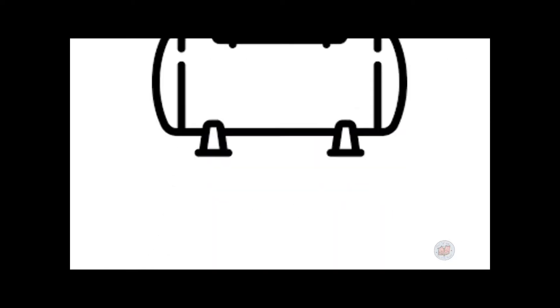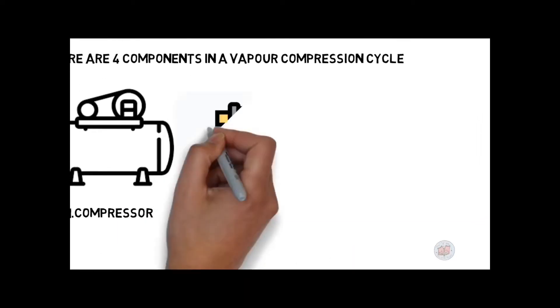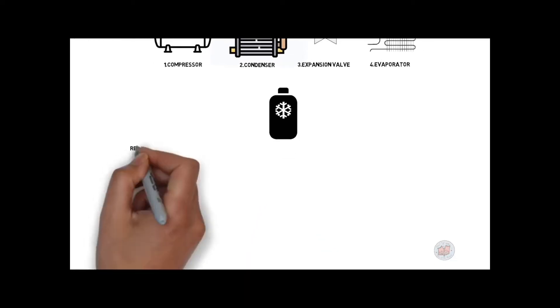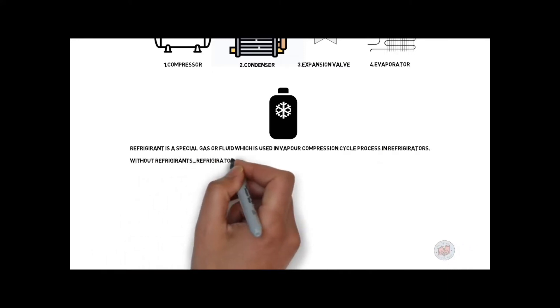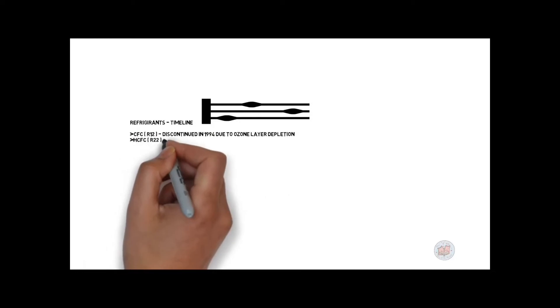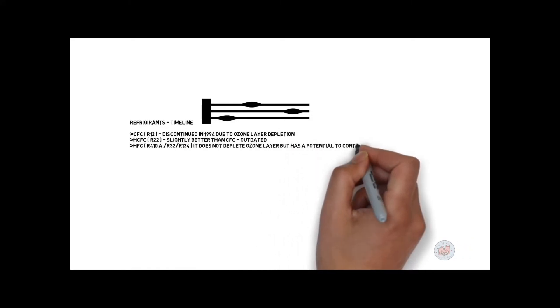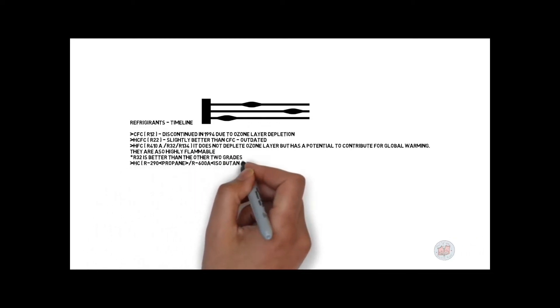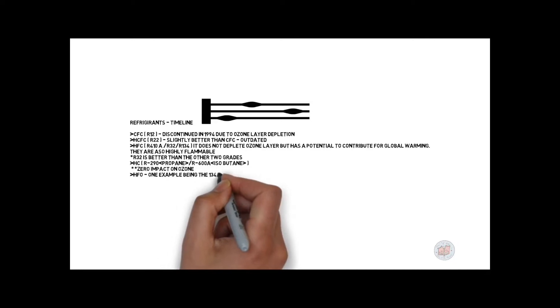There are four components in a vapor compression cycle: compressor, condenser, expansion or throttle valve, and evaporator — along with a refrigerant. A refrigerant is a special gas or fluid used in the vapor compression cycle. Without it, refrigerators are not possible. Refrigerants like CFC, HCFC, and HFC have a high potential to contribute to global warming and ozone layer depletion. On the other hand, HC and HFO are considered safer and environmentally friendly, with zero impact on the ozone layer and global warming.